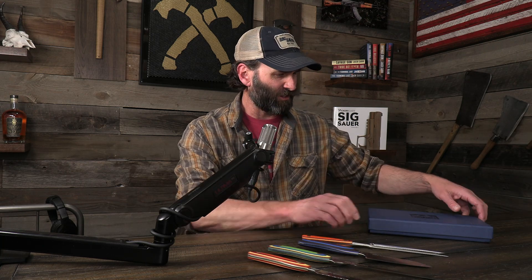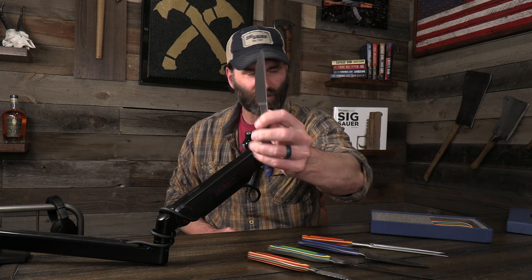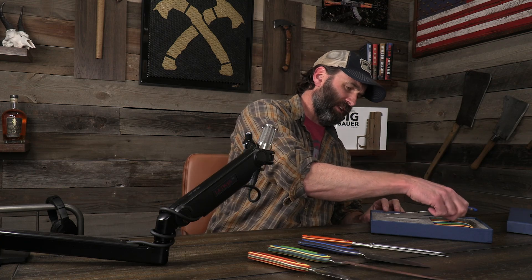They do utensils like this. They do really cool steak knives like that in different colors — it's a whole set right here.